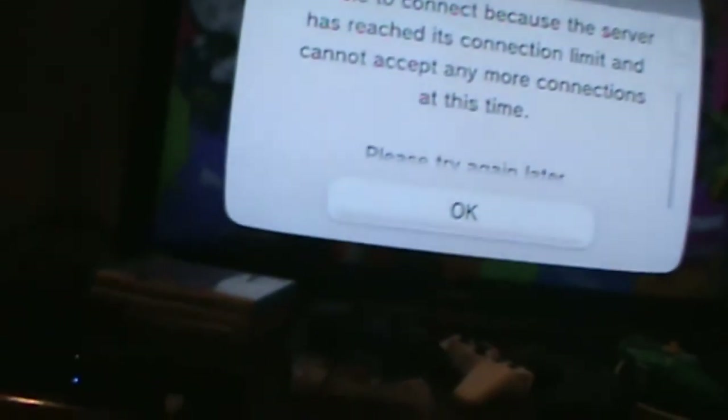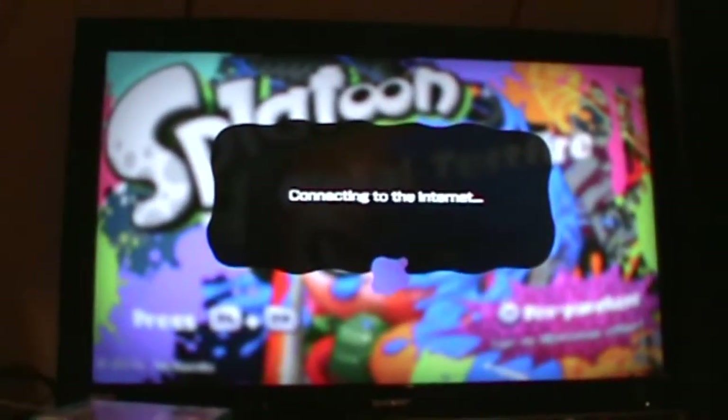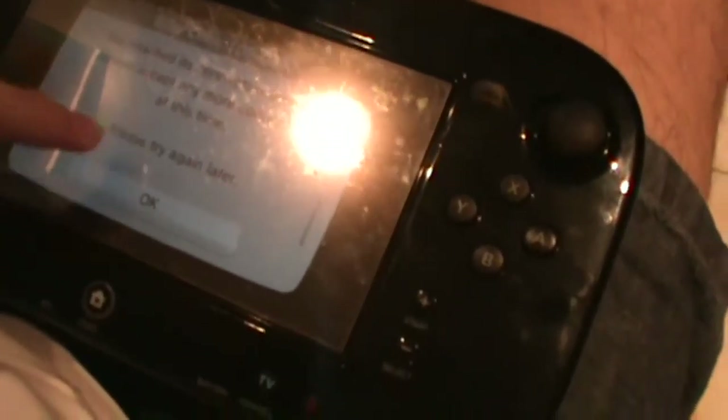Let's spend another 15 minutes trying to watch me open this. It's time to start Splatoon. I had a lot of fun with Splatoon — that one hour was really enjoyable.